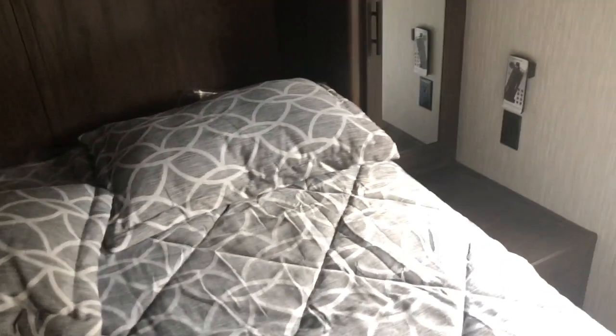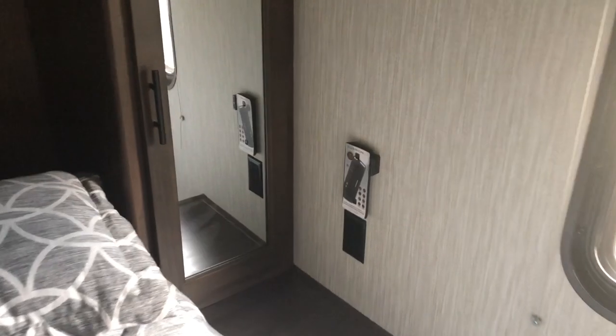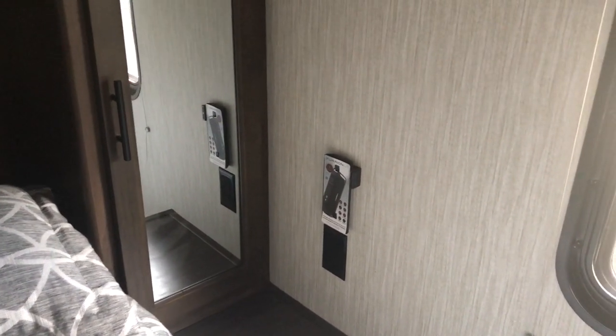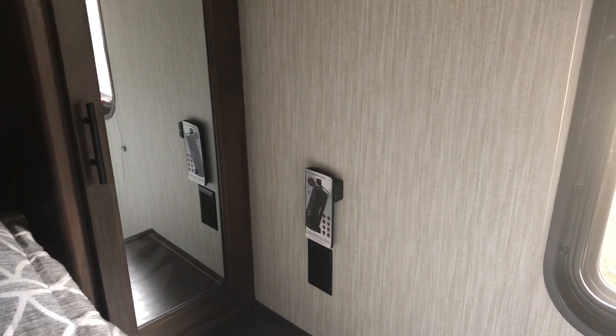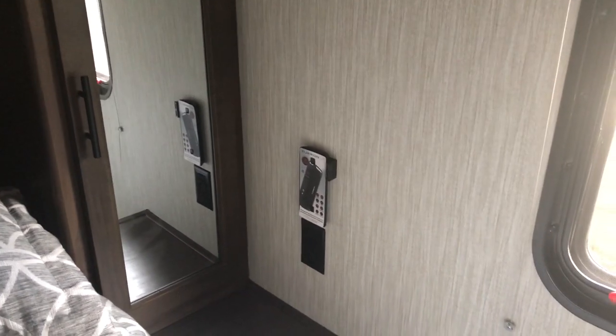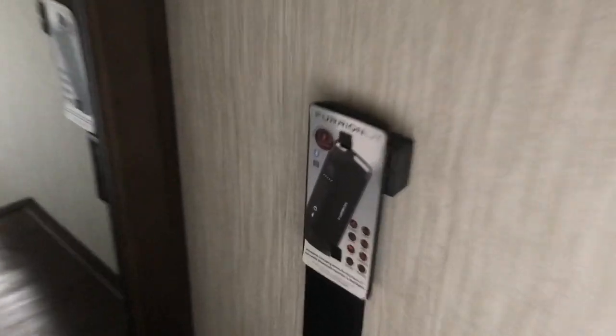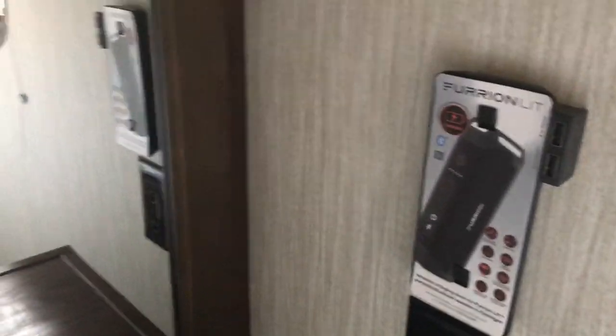Queen walk-around bed. The Furion unit again — you can order from Furion's website or our parts department. It's a Bluetooth speaker with flashlight; you can carry it around the campground and plug it back in right here. This little docking station has hookups for your iPhone and your Android. Hanging storage, emergency exit window. Storage underneath the bed — they're doing shocks now to hold that bed up for you.